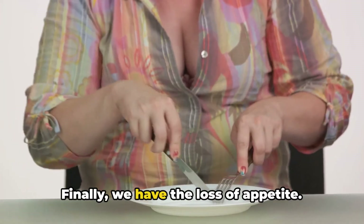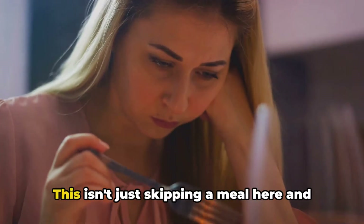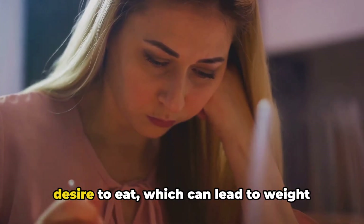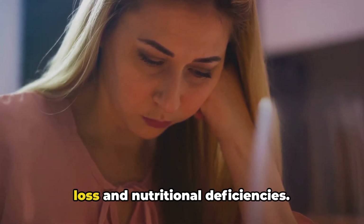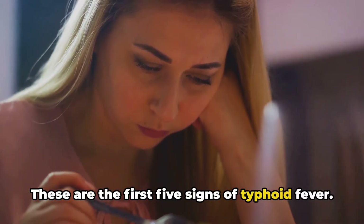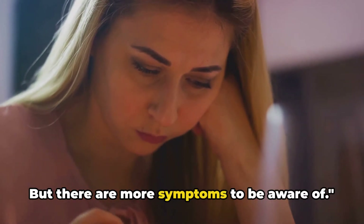Finally, we have the loss of appetite. This isn't just skipping a meal here and there — it's a significant reduction in the desire to eat, which can lead to weight loss and nutritional deficiencies. These are the first five signs of typhoid fever, but there are more symptoms to be aware of.